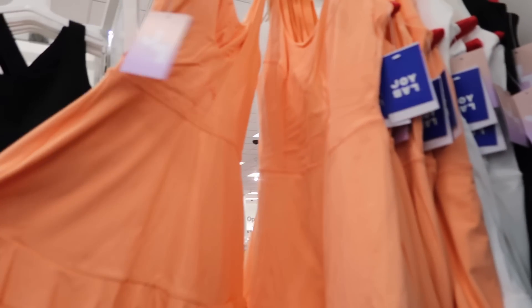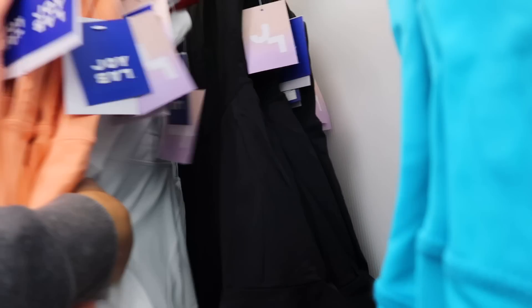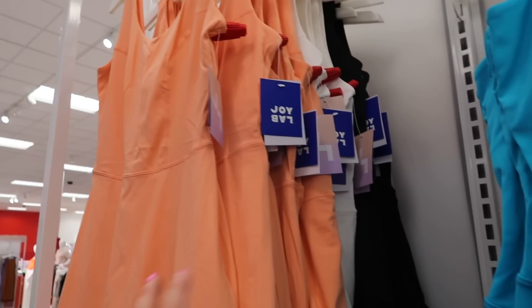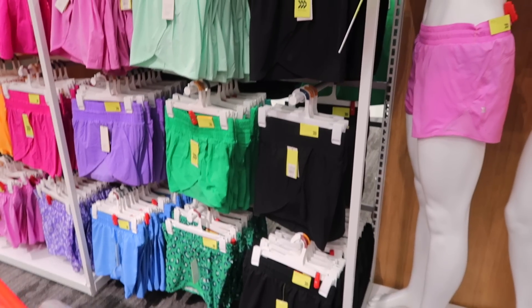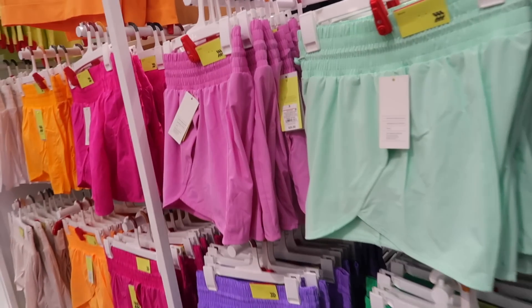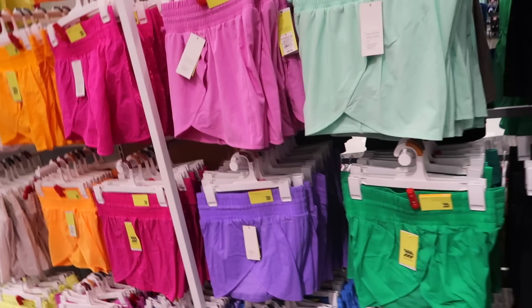Over in the athletics section, they have new little skater dresses from Joy Lab — I kind of want one in black. I like the material, it's like a spandexy material with little shorts underneath, perfect for activewear, traveling, or lounging. Look at all the fun colors they have in the All in Motion shorts — these are really nice, a lot of people say they're Lululemon dupes. They're $25 here but so many colors.